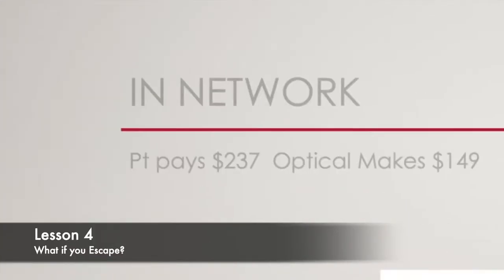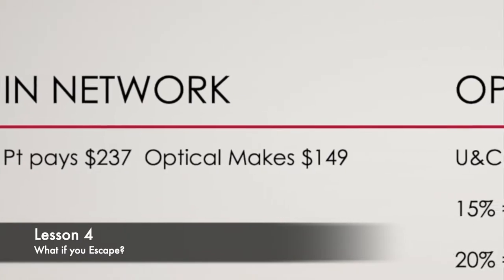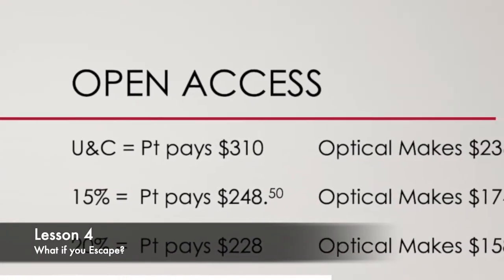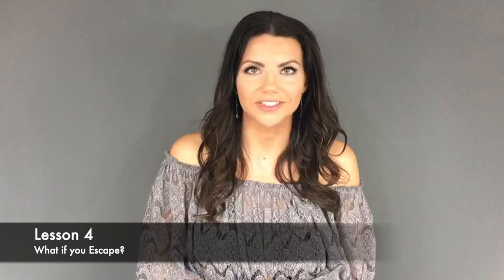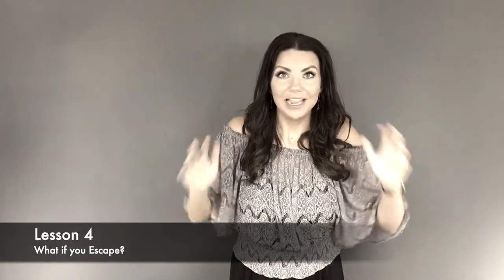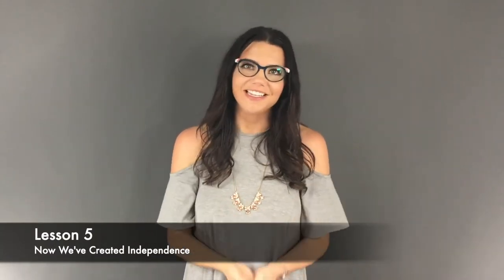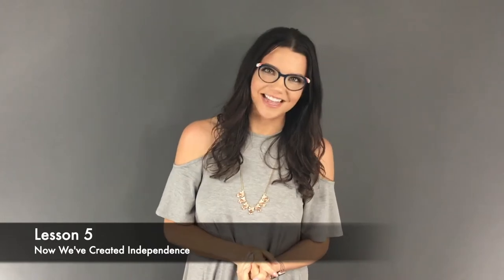In Network, your patient pays $237, but as an open access provider, if you gave them a 20% discount, your patient ends up paying $228. They pay less. Pay attention here. We've created marketing materials for you to be able to easily promote your new open access provider status.